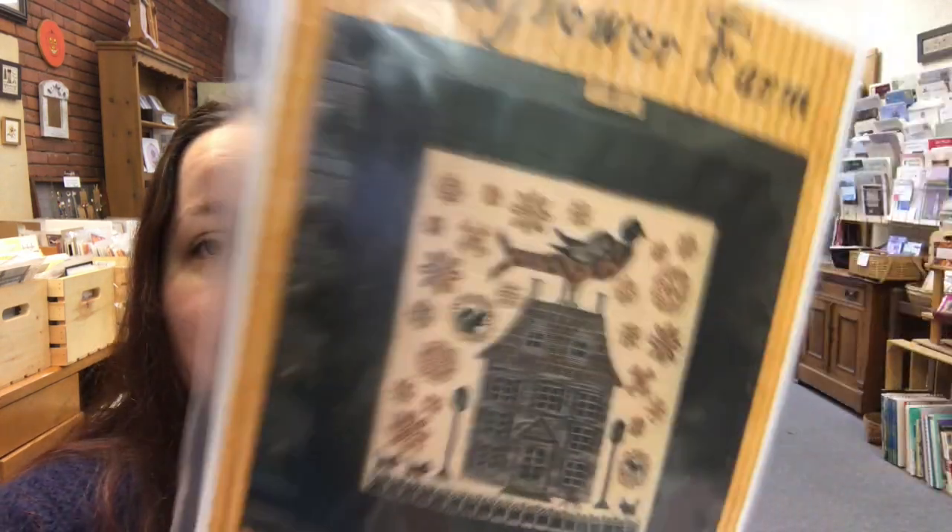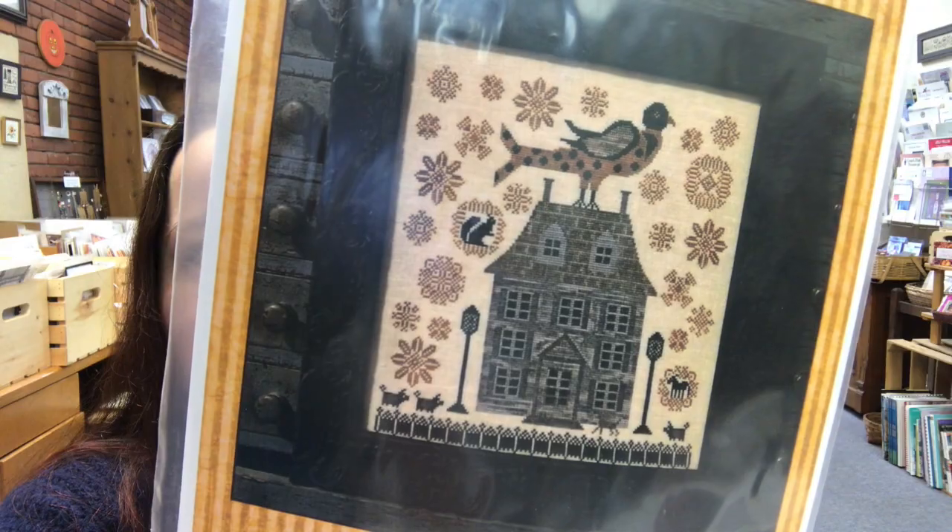There's also Kathy Barrick's Sunflower Farm, so if you're looking for more primitive style stuff, we've got that one in. So yeah, that's about it for this week — just a little short update.